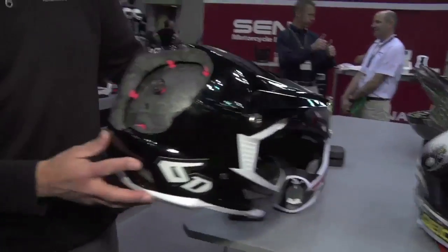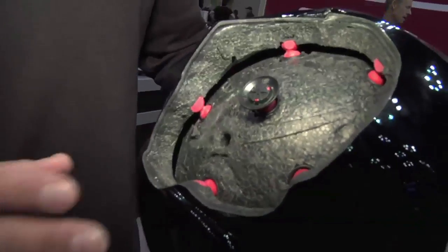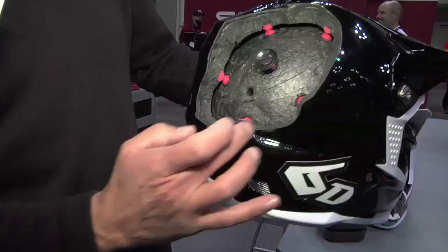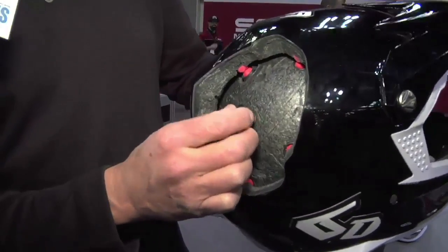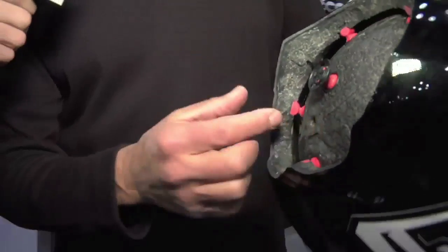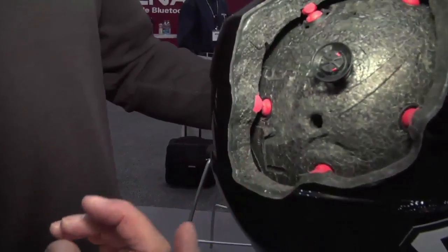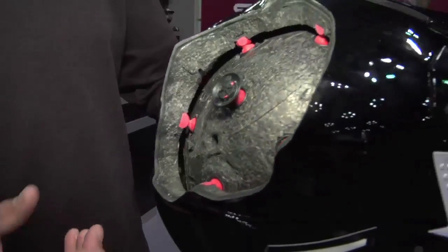It kind of gives a little better demonstration. You can see the technology very clearly here where the inside EPS is completely separated all around, and then you can see the various dampers. We in-mold this plastic cup into the EPS and then bond the dampers to it and assemble the helmet. The two layers of EPS foam are there to support the energy demands in a high-impact crash.